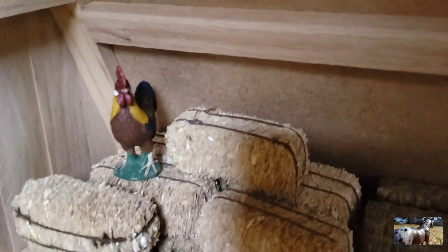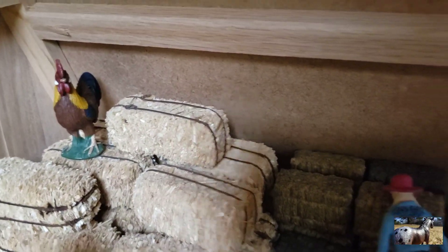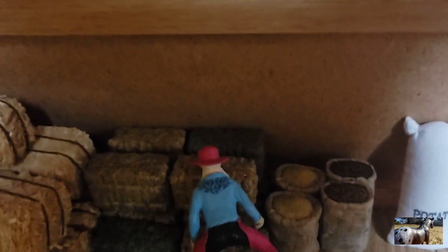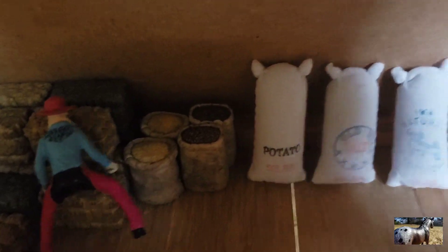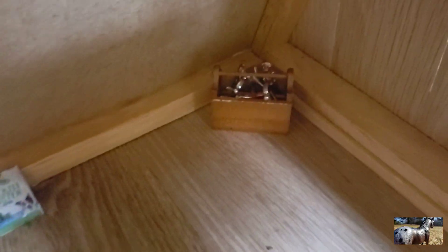Up the stairs we have our rooster just perching on some hay. This here is our bird Blue, and right there we have Rebecca — she's just grabbing some hay. Over here we just have some feed, some dog treats, and some tools right there.